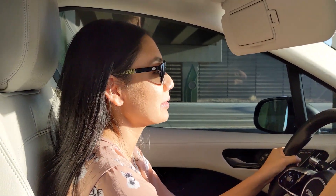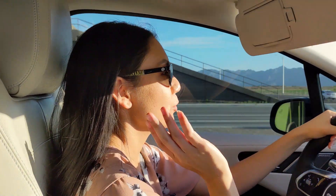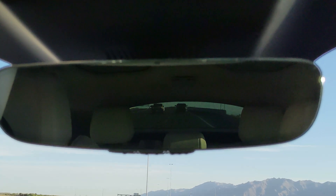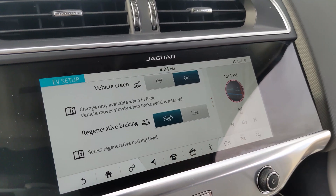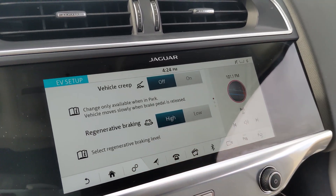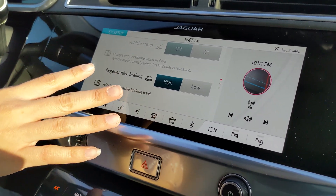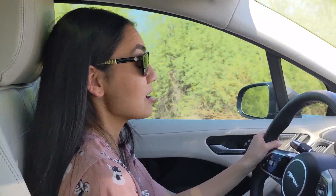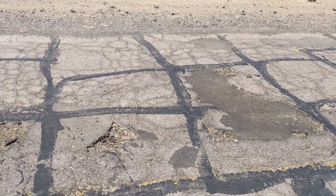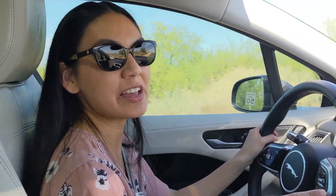The Jaguar I-PACE is doing really well on the road. One thing I noticed is that I have limited visibility through the back window — I think it's because of the way it's shaped, giving a very narrow field of view. Under My EV you can change settings like creep mode on or off, and the regenerative braking can be set to high or low. My preference is to keep regenerative braking on high.